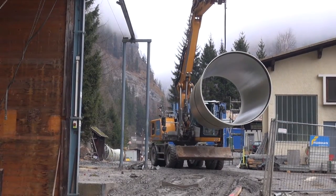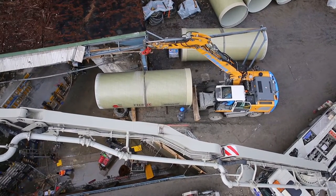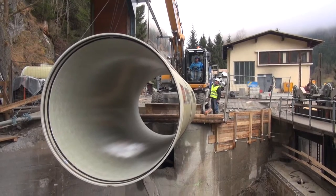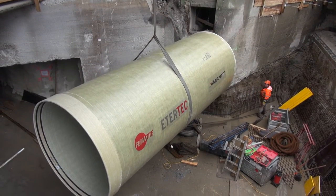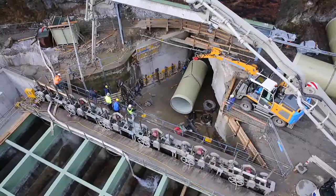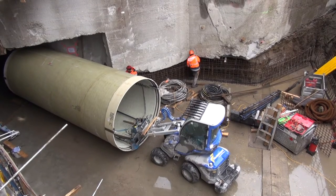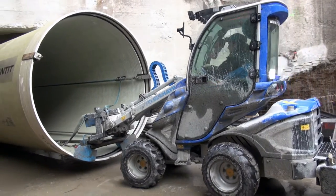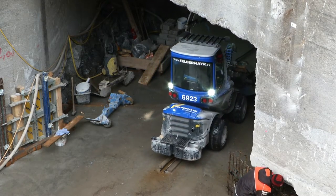At the installation site, the GRP pipes, which were up to 6 meters long and weighed some 3.5 tons, were manipulated with a mobile excavator. A modified skid loader was used to take them into the tunnel. This maneuver demanded the highest levels of sensitivity and accuracy from the operator.